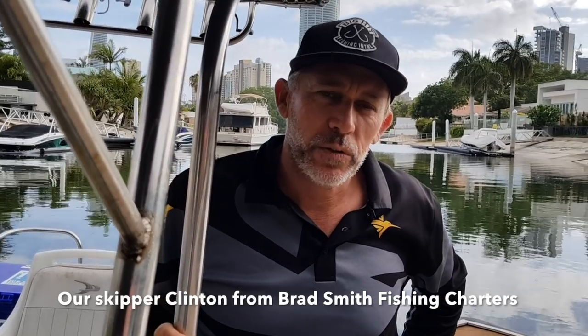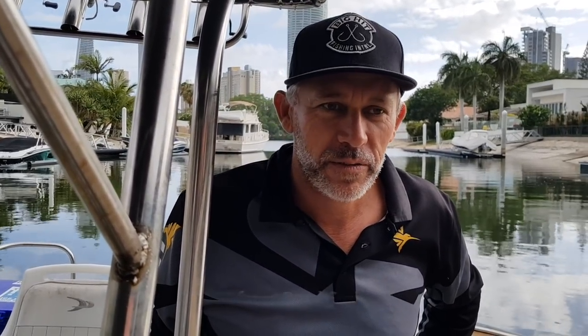What's the name of your charter? We call it Brad Smith Fishing Charters. I also call myself Gold Coast River Charters on Instagram. For the last four years I've worked with Brad, who's been doing it locally for 25 years. He's taught me all the local areas and techniques. He mainly fishes the Tweed River; I fish the Gold Coast Broadwater.